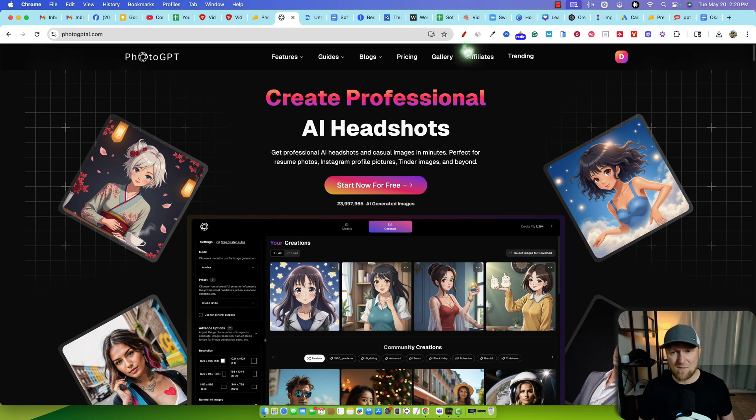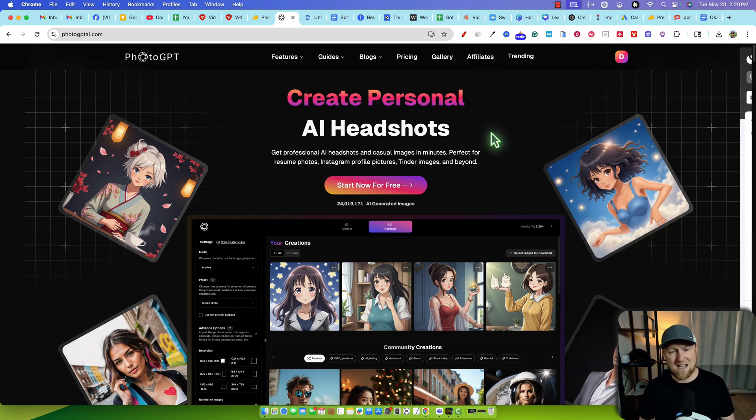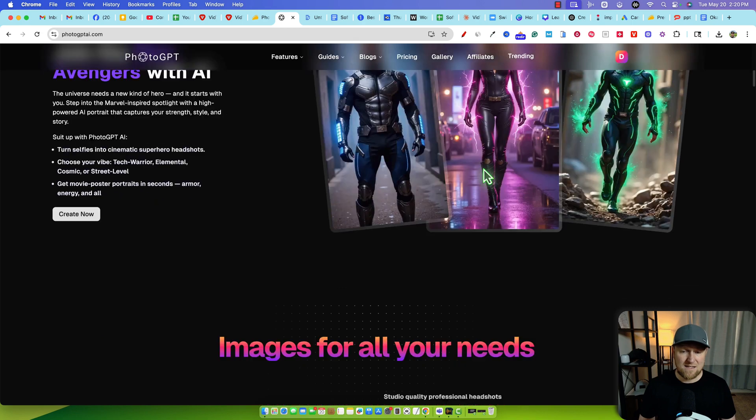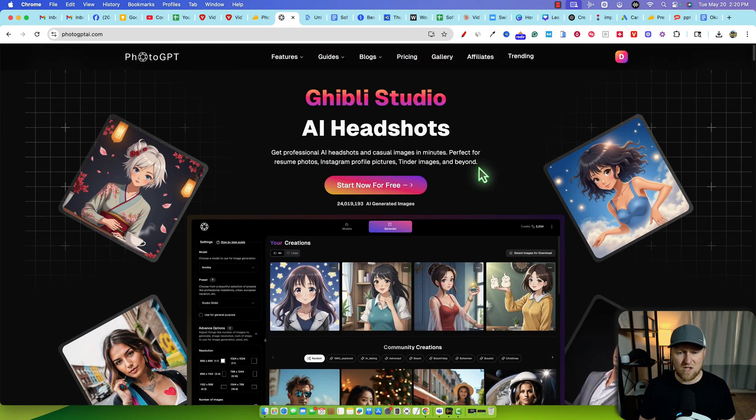We're going to jump right in. Here's their website. They already have traffic coming to it at 50,000 visitors per month, so it's an established business, which is good. Nice looking website. You can also use these AI models to create unique fictional AI models as well, not just based on your own images.